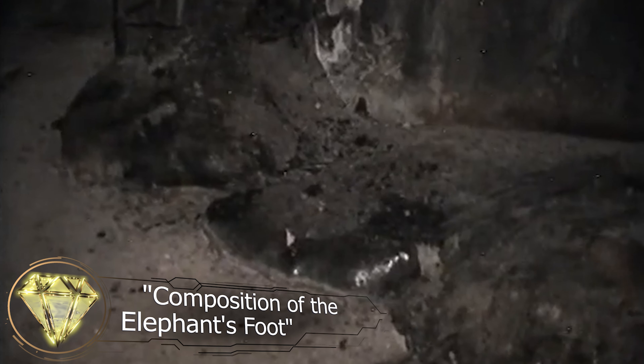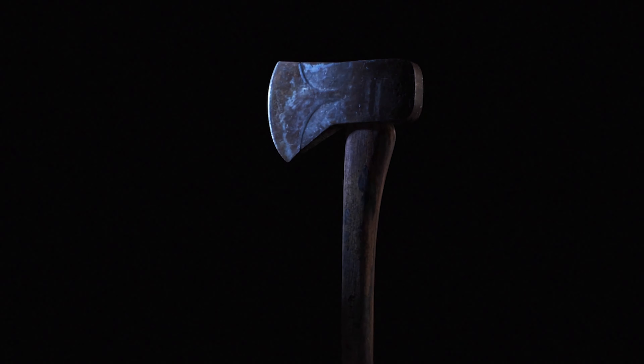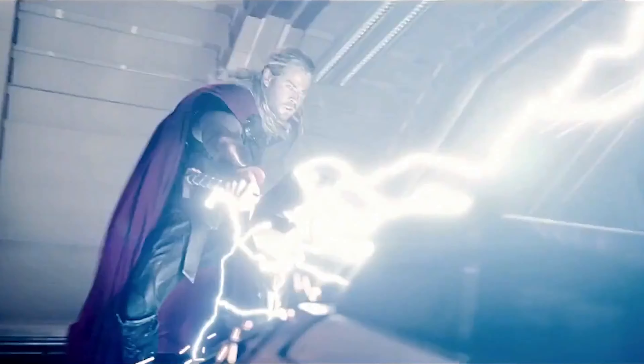Researchers were determined to obtain a sample of this material. A cart carrying a drill was brought in, but the material was so hard that the drill was useless. Near this several-ton mass of strange substance, no electronic device would function properly. A volunteer helper was found who would use an axe to chip off a piece of the solidified lava. However, this attempt also failed, and the volunteer soldier was exposed to a massive dose of radiation, forcing him to evacuate from Chernobyl. Even Thor with his mythical hammer might not have succeeded in this task.